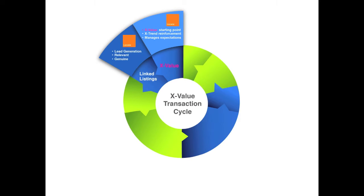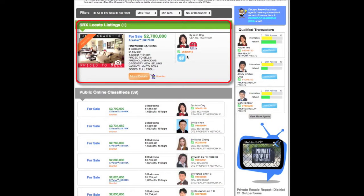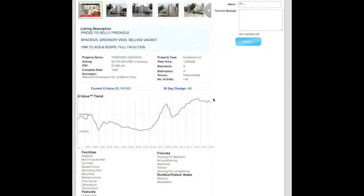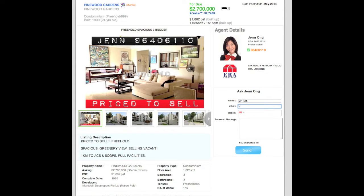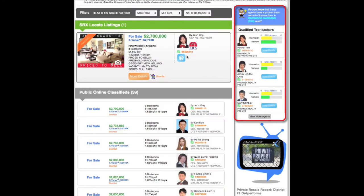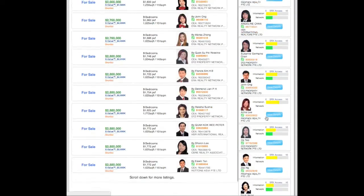When consumers visit srx.com.sg, they can connect with you in two ways. First, they can find you through an SRX verified listing called a locate listing. Distinguish yourself from the noise in other listing portals by posting on srx.com.sg. The second way consumers find you is through qualified transactors, where you can advertise that you have transacted in the area in full compliance with CEA rules.